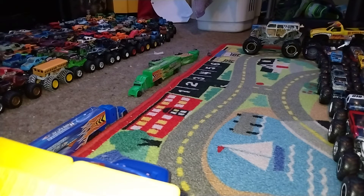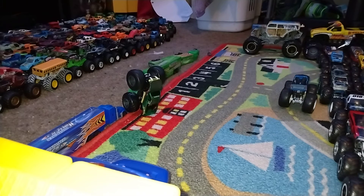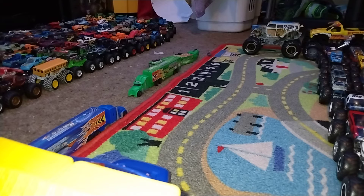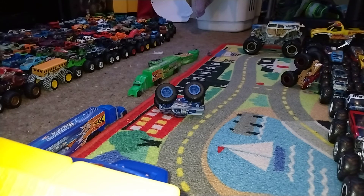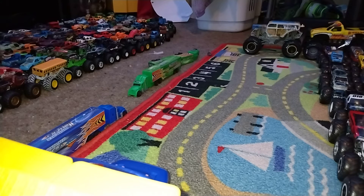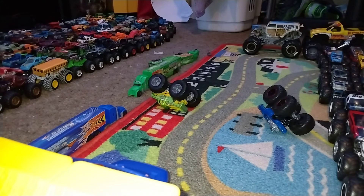Bigfoot 1 versus Snakebite — looks like Bigfoot is gonna win the race. Hotwiler versus the 909 — wow, that was a quick one — Hotwiler wins the race. Roger Dodger versus Area 51 Patrol — go big, go Hot Wheels — and that win is gonna be Area 51 Patrol.